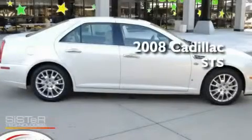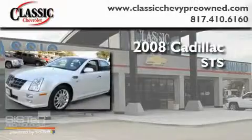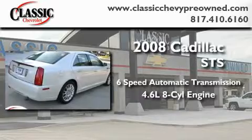This is a 2008 Cadillac STS. This four-door sedan has a six-speed automatic transmission and a 4.6 liter V8.